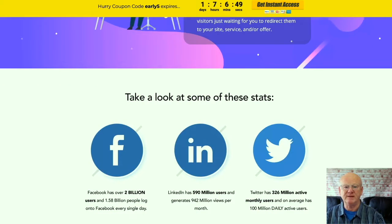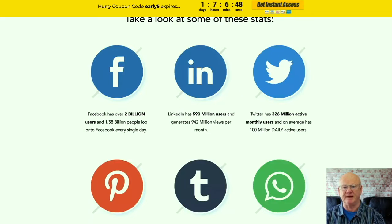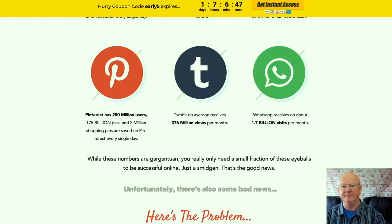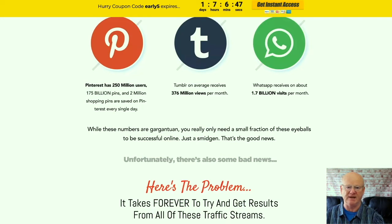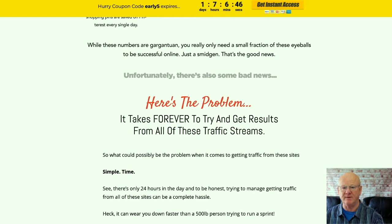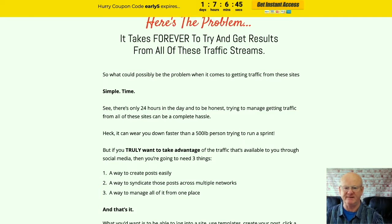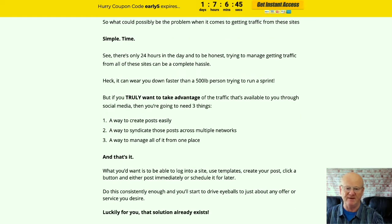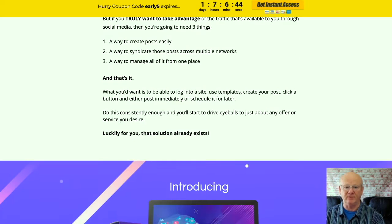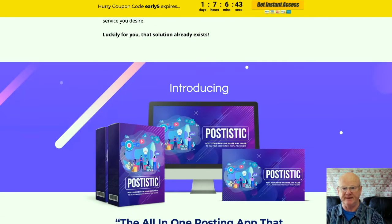It is an all-in-one posting app that is going to deliver the traffic. The easy to use dashboard includes 8 different platforms that you can share your content to. It makes it really easy to share your posts, send emails and more. It is going to be so easy to create your posts, hit send and that is it. You can even use the ready-made posting templates and emojis from the inbuilt emoji library to create visually appealing posts that stand out.